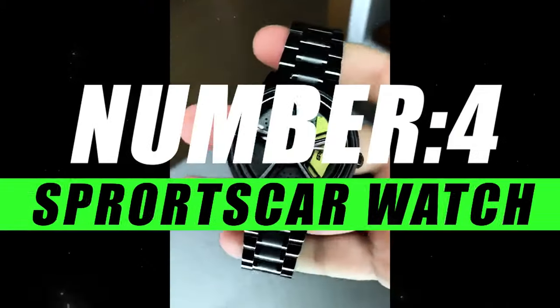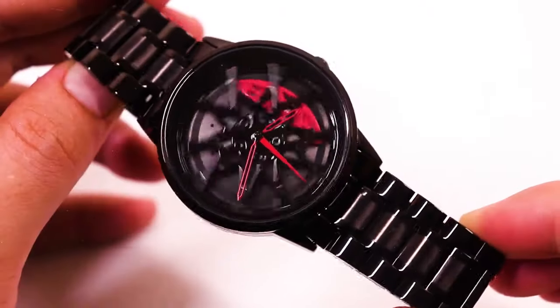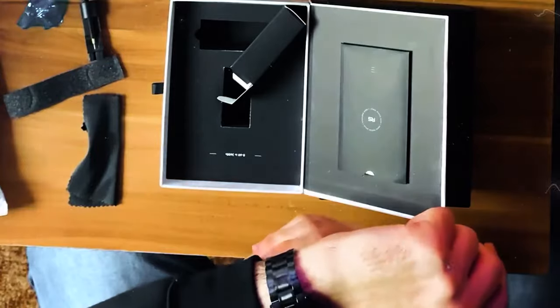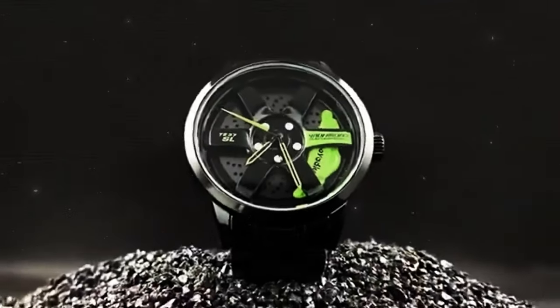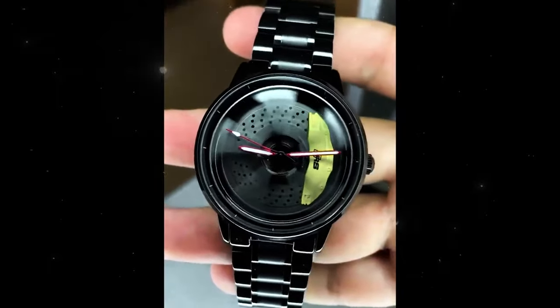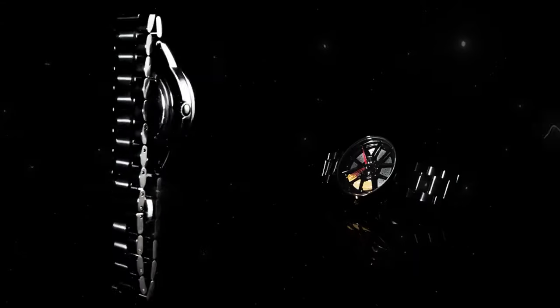Moving on to number 4, we have the Sports Car Watch. Unleash the thrill of the racetrack on your wrist with a sports car watch — a timepiece that combines precision engineering with the sleek aesthetics of a high-performance sports car. Whether you're a speed enthusiast or a style icon, this watch is more than an accessory; it's a statement. Inspired by the lines and curves of a sports car, it features a sleek and aerodynamic design that captures the essence of speed and sophistication.